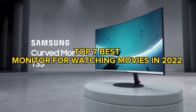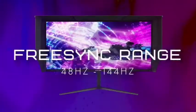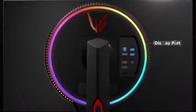Top 7 Best Monitors for Watching Movies in 2022. Through extensive research and testing, I have put together a list of options that will meet the needs of different types of buyers. So whether it's price, performance, or particular use, we have got you covered.